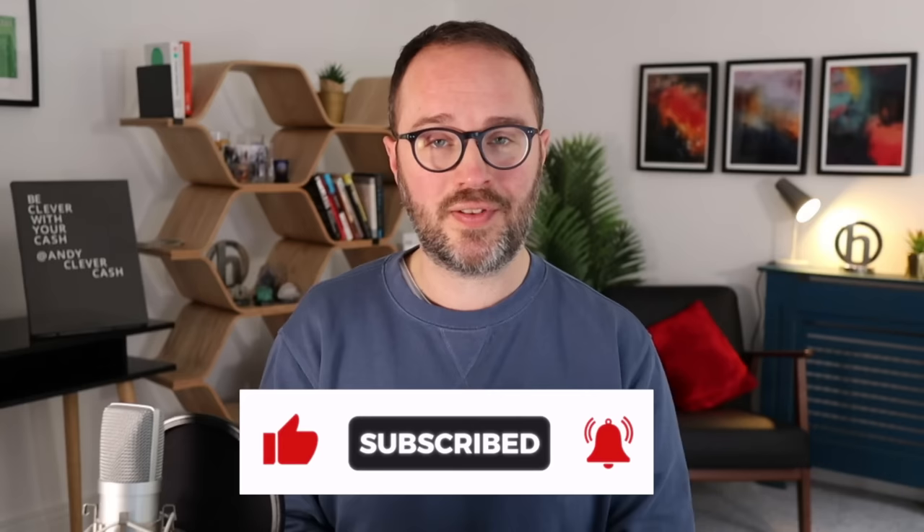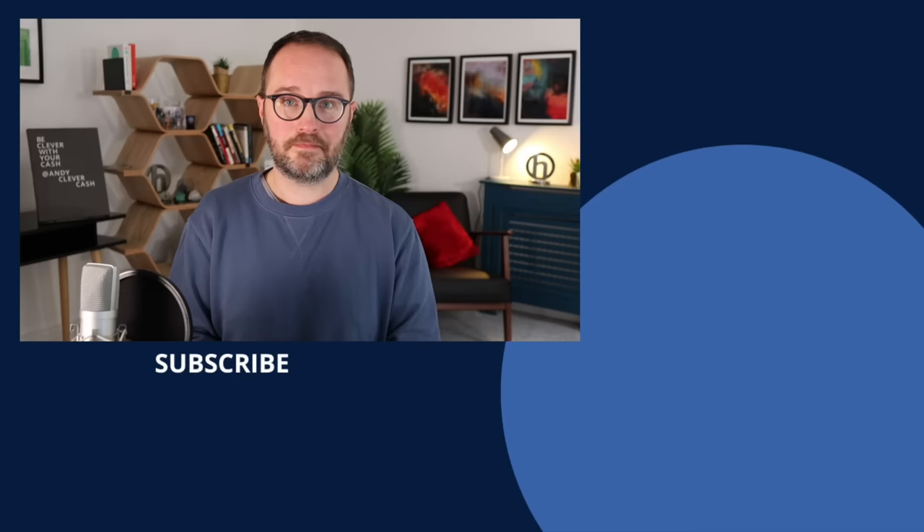As ever, when I do my monthly savings updates I'll give you the heads up on what's going on and what the best rates are. So make sure if you haven't already, you hit subscribe and the notification button, and you'll get the latest videos every time they're released. My name is Andy Webb — thank you so much for watching. Here are some more savings videos you might find interesting.